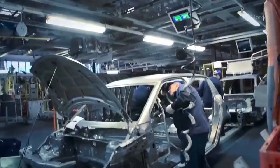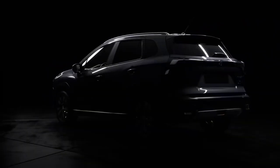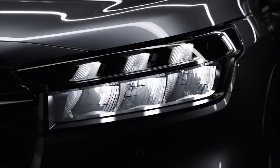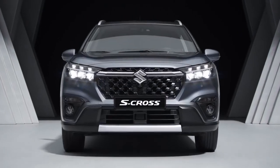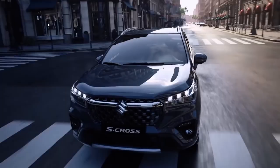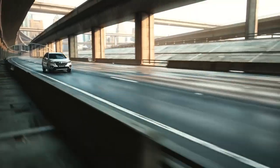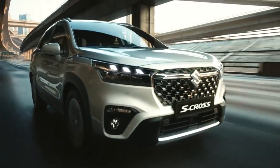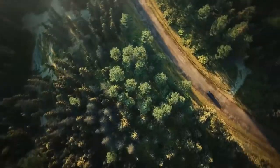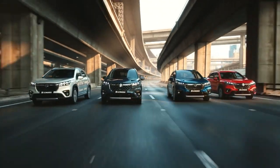Suzuki recently revealed a second-generation model of the S-Cross. The new 2022 Suzuki S-Cross not only gets a whole new exterior design, but also features an all-new Global C platform and a new cabin. This new car also gets a bigger turbocharged petrol engine and a better safety features list. But how different is the 2022 Suzuki S-Cross from the outgoing model? To find out, keep watching this video.